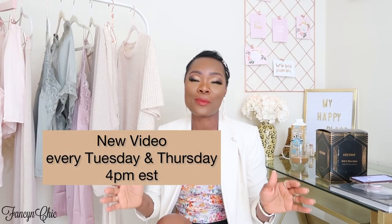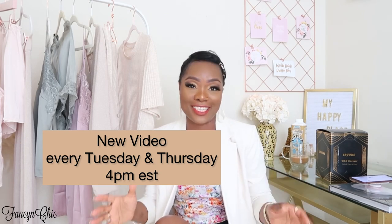Hey guys, welcome to my channel! Today I have an exciting haul — it's an H&M Home haul, my first time shopping at H&M Home. I'm so excited because we are putting our house together and I've just been buying these things to put away. I can't wait to show you guys these pieces.